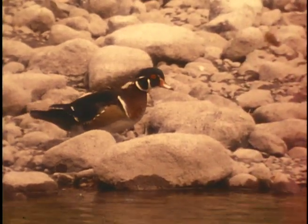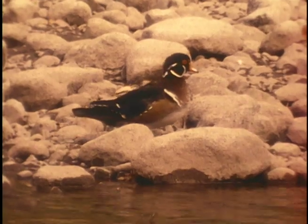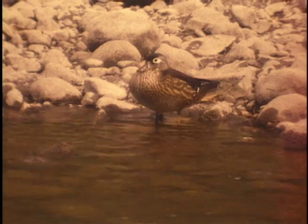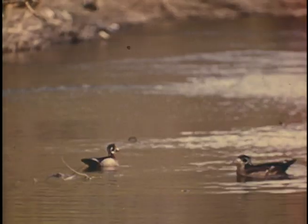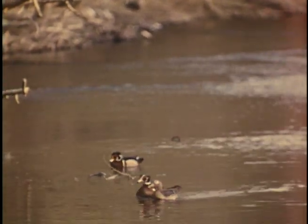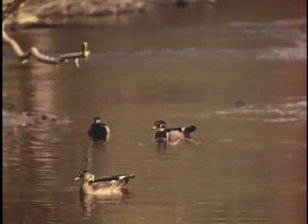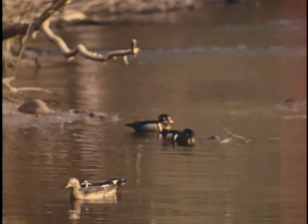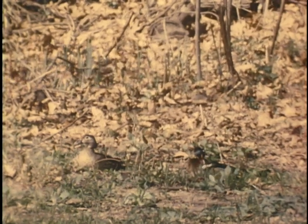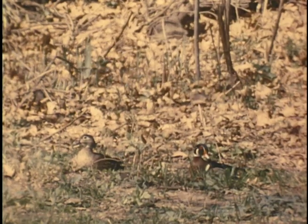Not long after settling in our riverside home, we found that wood ducks were one of our choice wildlife neighbors. Occasionally we were lucky enough to see the courting males displaying before their prospective mates. After the excitement of courtship, the mated pairs might be found resting and preening in the sun.